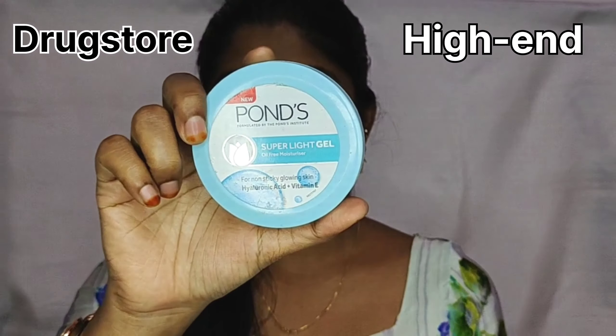I am going to use a drugstore product inside. This is a perfect dupe for high-end products. In this video, I am going to use a dupe for the high-end product.